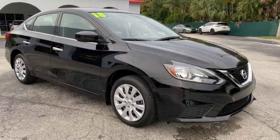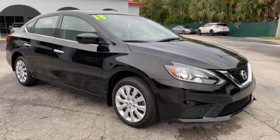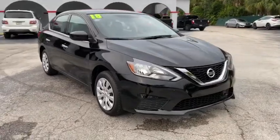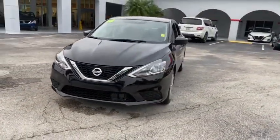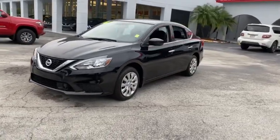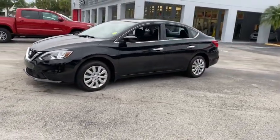You are going to love the 2018 Nissan Sentra. With its spacious and versatile interior and stellar fuel efficiency, the Nissan Sentra is the obvious choice for anyone who wants to enjoy a stylish and comfortable ride.